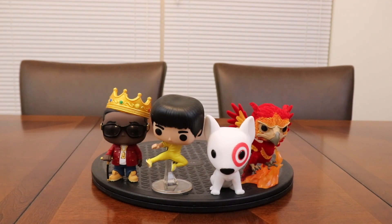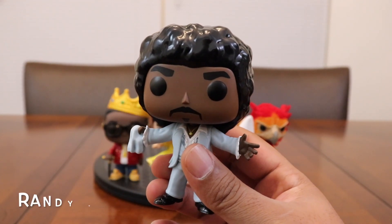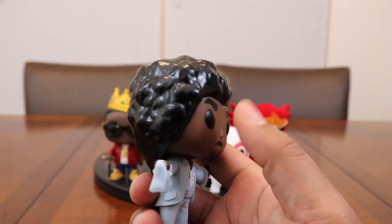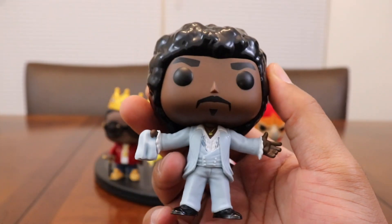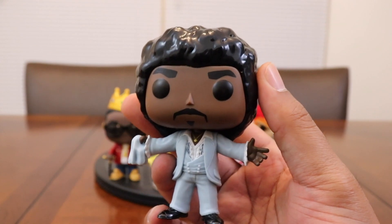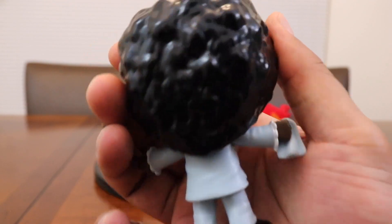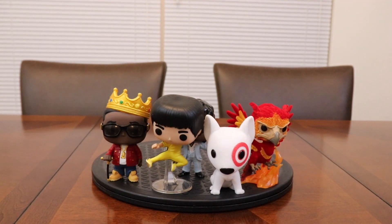At number 6 is the homie Randy Watson. 'I believe the children are our future.' If you have not seen Coming to America, do yourself a favor and go watch it — featuring the band Sexual Chocolate. I'm actually going to do a Coming to America set video real soon, so be on the lookout for that. Randy Watson and Sexual Chocolate, ladies and gentlemen.